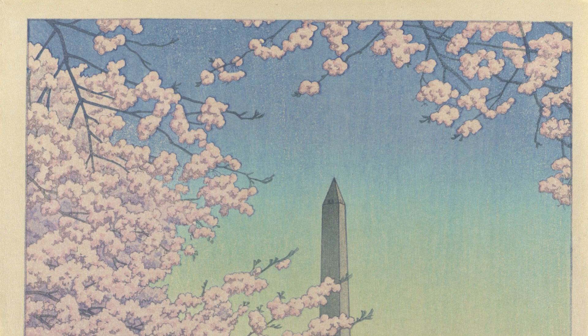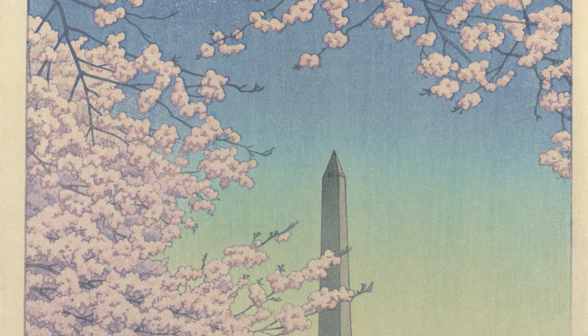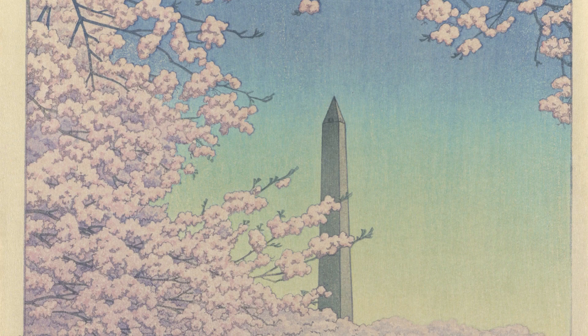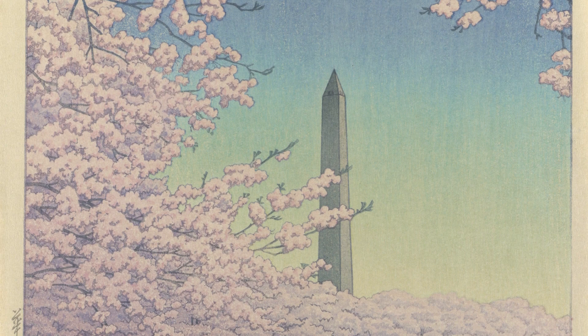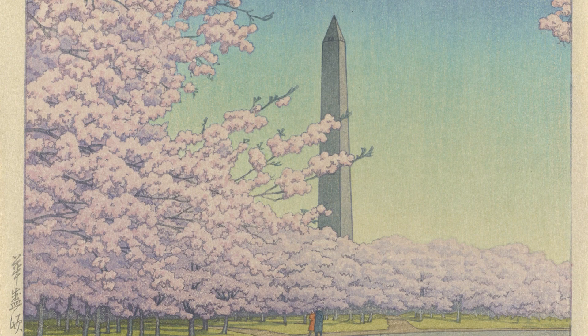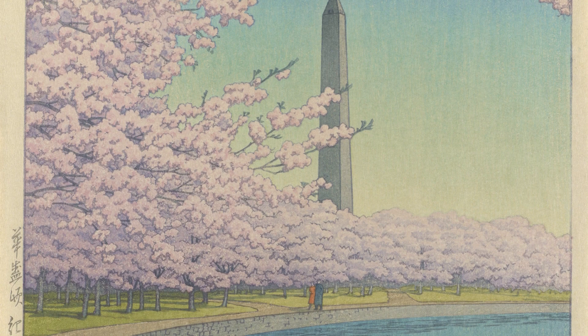In the last video we talked about the artist Hiratsuka Unichi and his importance to the sōsakuhanga, or creative print movement. In that movement the same artist was responsible for all stages of a print's production, from designing to carving and printing. Kawase Hasui, who designed this print, represents the other major movement in the world of Japanese prints in the early 20th century, which is shinhanga, or revival prints. This method of print production was more similar to how prints had been made during the Edo period, where a publisher would commission artists, woodblock carvers, and printers, to produce a final product that combined the remarkable talents of all these individuals.